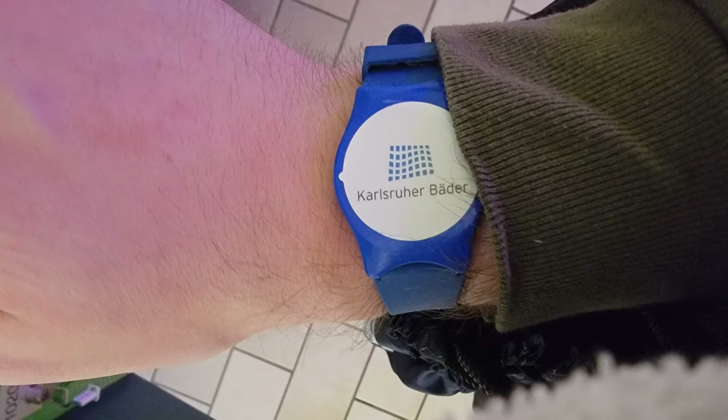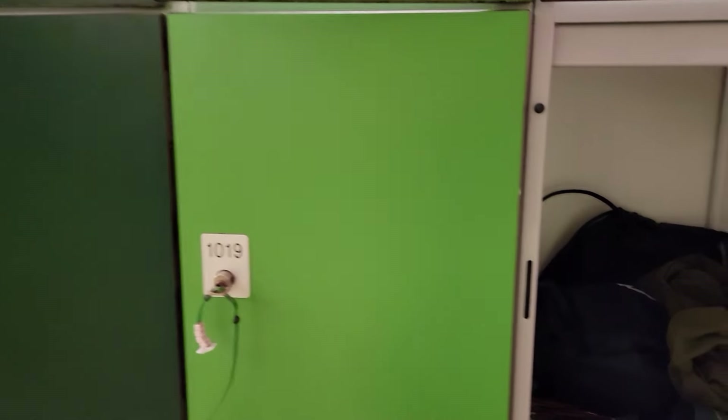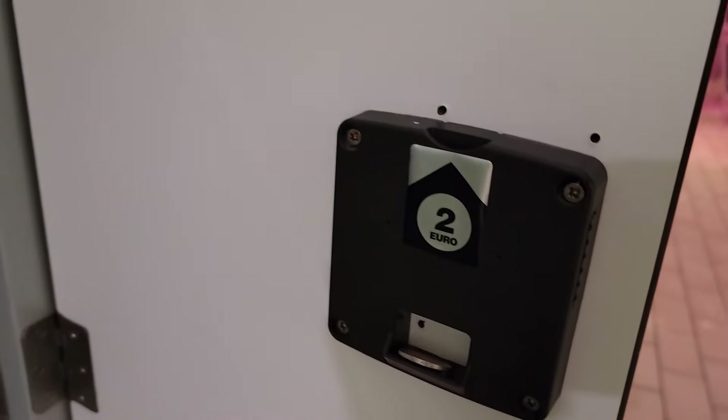Once you pay, you receive a wristband that grants you access to the park and you return it when done. This is what keeps track of your time if you purchase the 2-4 hour option — if you exceed your time, I imagine you may have to pay for the next level before leaving. And unlike most water parks in America, lockers are essentially free. You deposit a 2 euro coin to secure the locker, but it is refunded entirely when you're done.